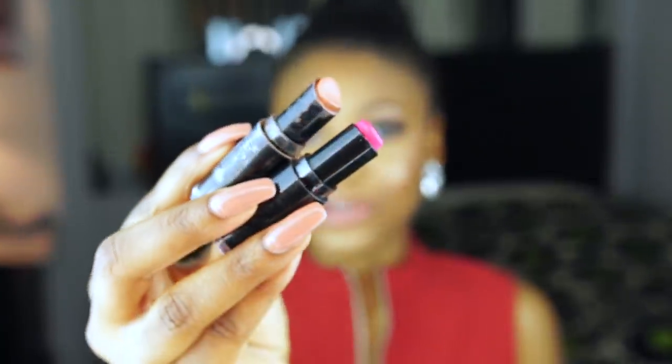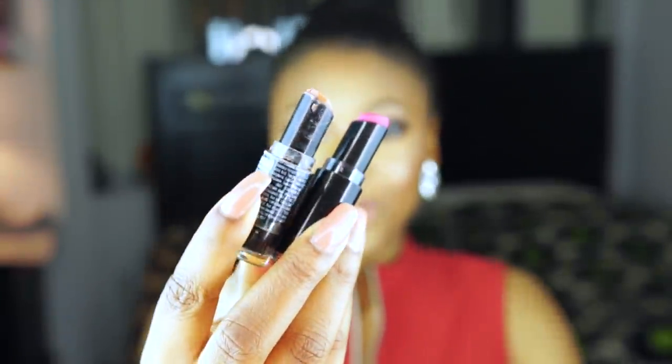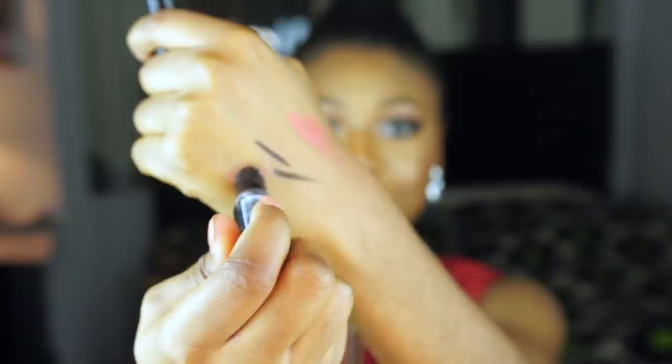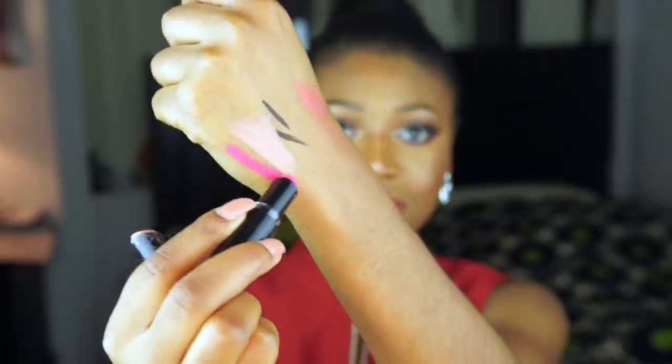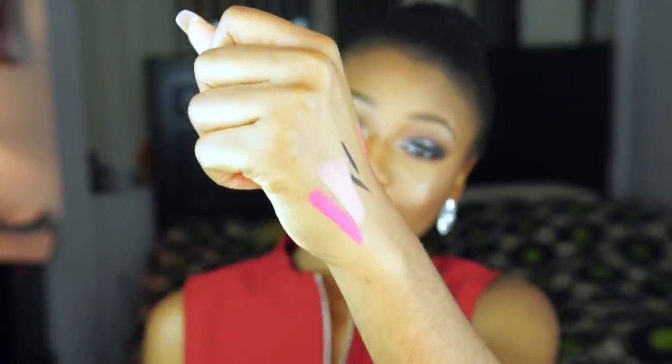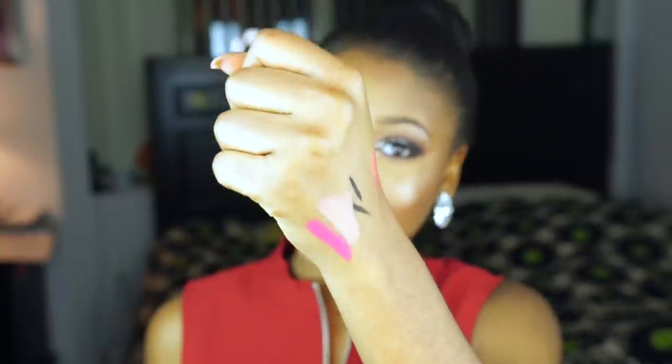Some lipsticks that I have loved this year: Wet and Wild Lipsticks. Oh my gosh, I can't say enough about these lipsticks. I cannot believe they're only $2. You can find them at your local drugstore, Walmart, or anywhere. This is my favorite — Pink Sugar. This is Pink Sugar here, and this is Don't Blink Pink here. Do you see how pigmented they are? $2, you guys. Don't sleep on Wet and Wild Lipsticks — they're absolutely phenomenal.